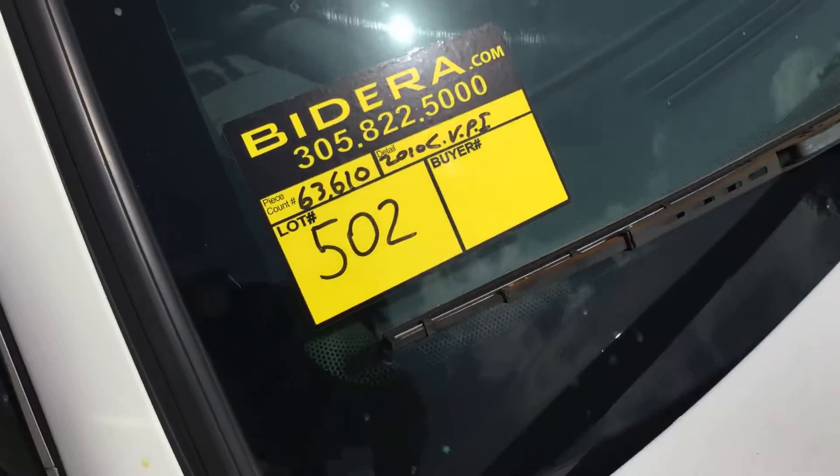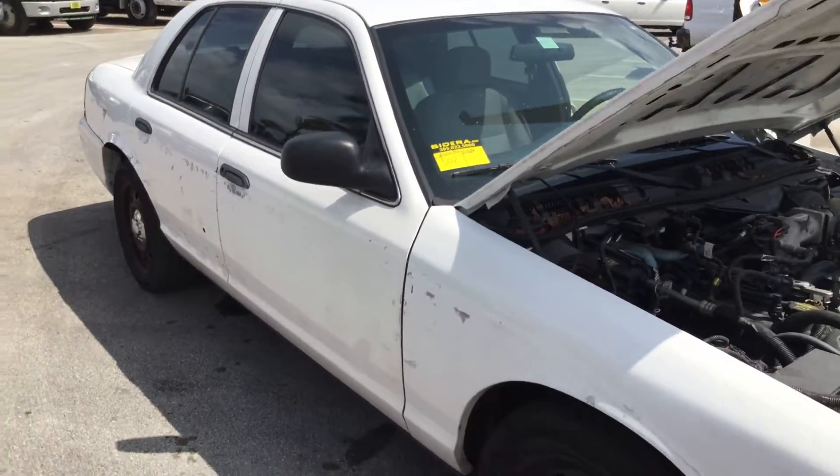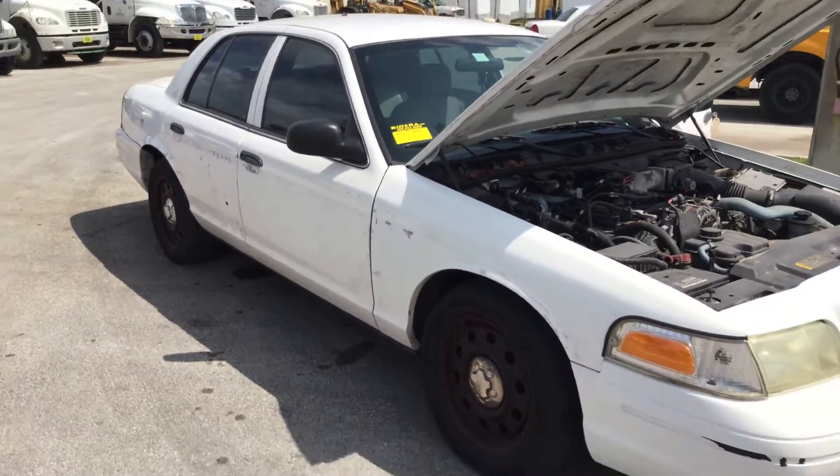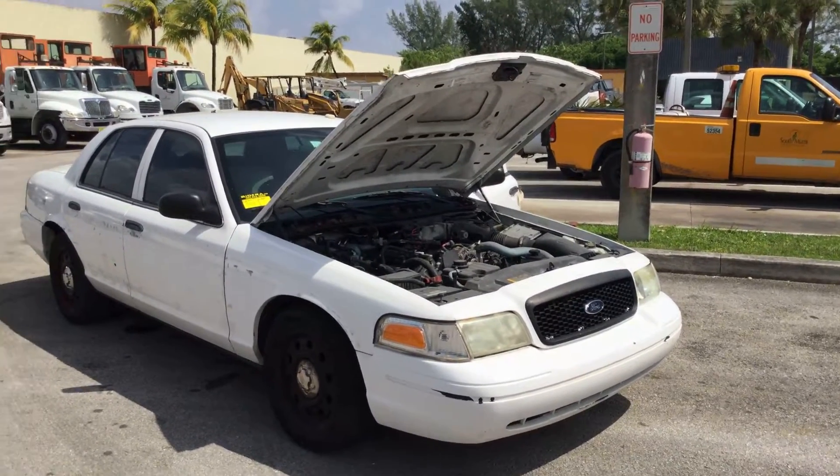Lot number 502. It's a 2010 Ford Crown Victoria Police Interceptor. This one only has 63,000 miles — very low miles.